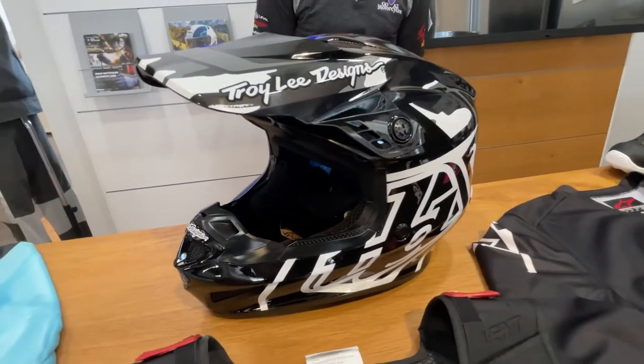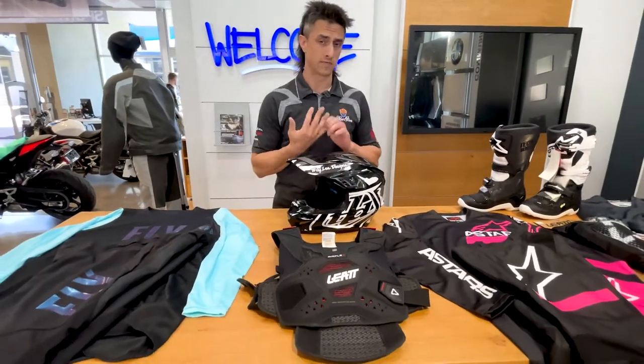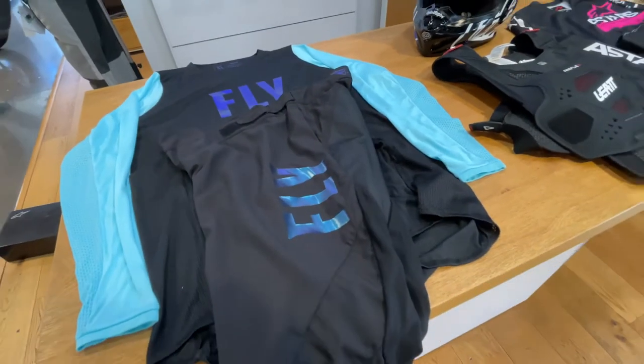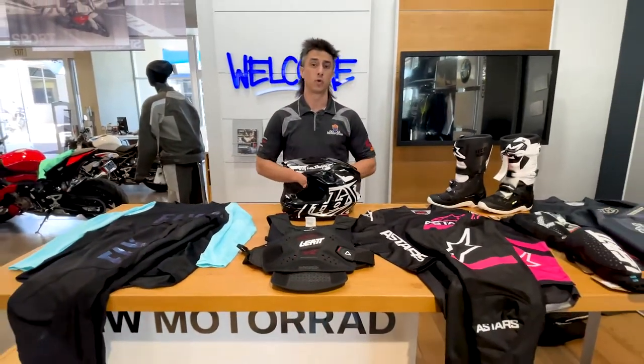With helmets, helmets are basically unisex, but I do have the new Trolley Designs GP Airs, along with the SE4 and SE5s, which are going to be even lighter. We still have all the fly gear for women — I've got a couple different colorways. Come on down, check this stuff out, along with other things I have for women riders.